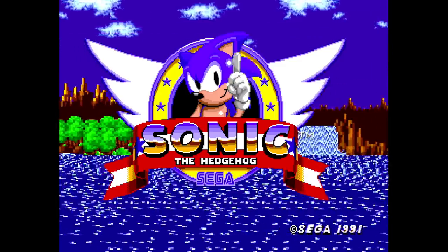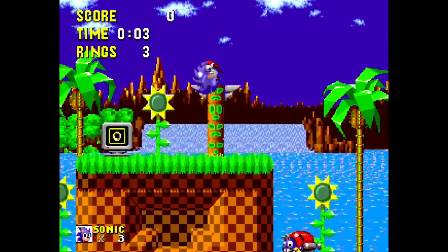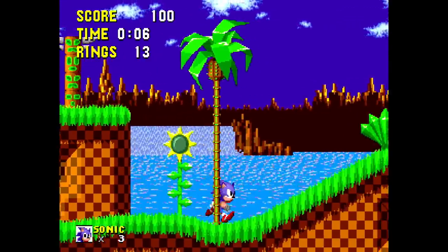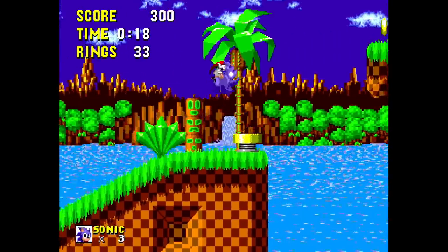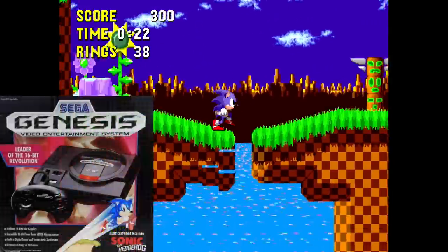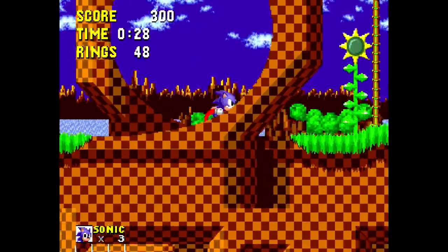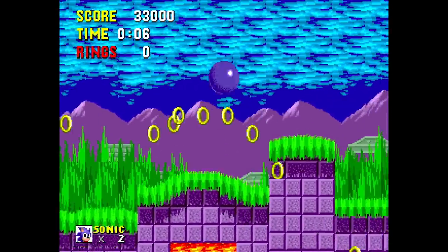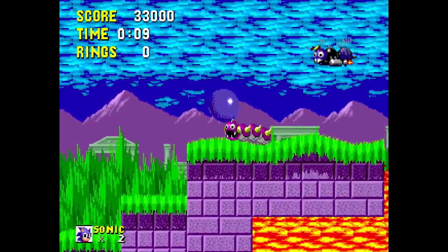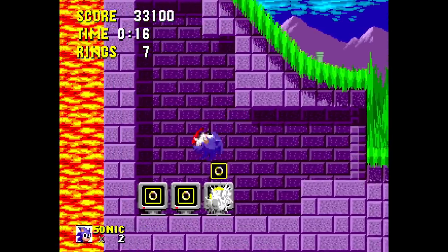Sonic the Hedgehog — this is the first one, the introduction. This is the first time we ever saw Sonic, in Sonic the Hedgehog for the Sega Genesis. I have a lot of love for the Sega Genesis; it was the first console I ever bought with my own money. I delivered papers at 12 years old and saved up enough to buy my own Sega Genesis. It was right when Altered Beast was removed as the pack-in and Sonic the Hedgehog took over — they had so much hype behind this game, and it came free with your console.